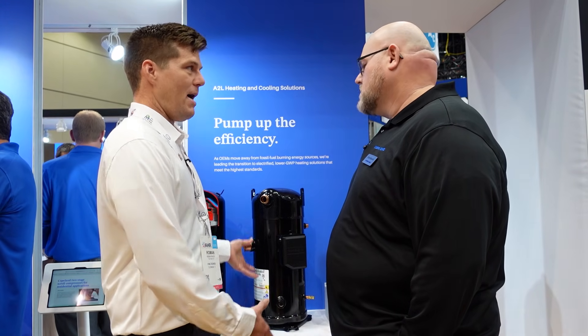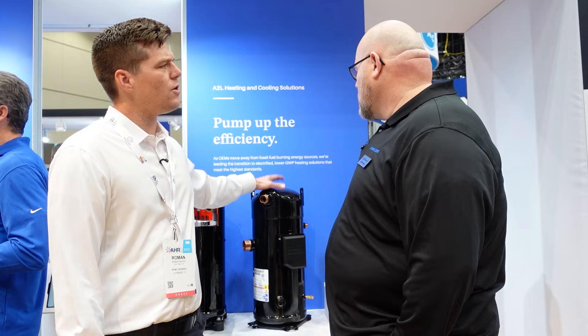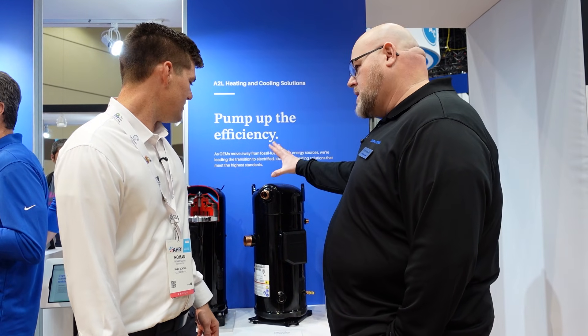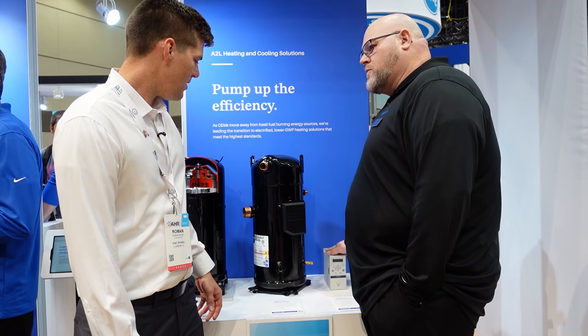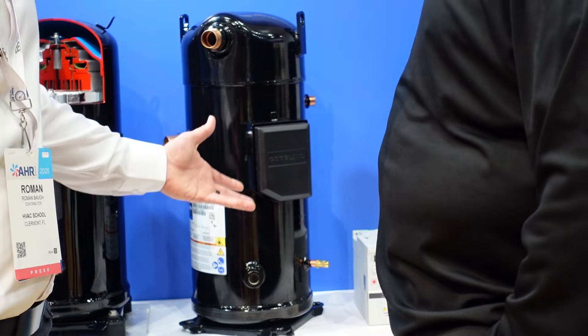The compressor isn't as massive as I thought it would be. As for controls — being a variable speed compressor with a DC motor, it requires a drive. So Copeland includes a variable frequency drive that they sell alongside the compressor.